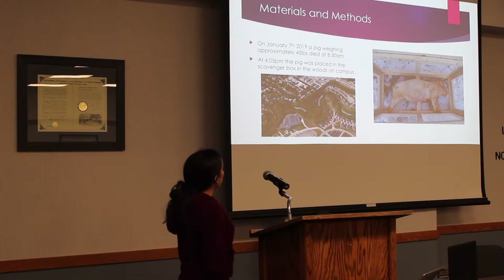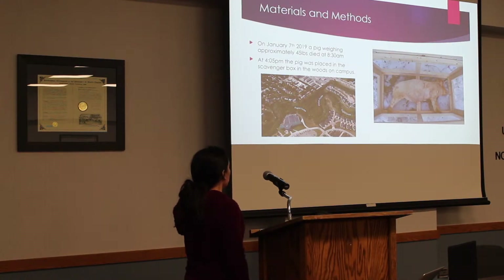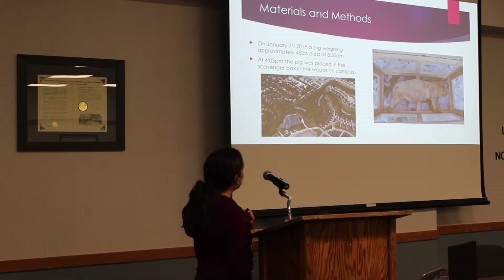On January 7, 2019, a pig weighing approximately 45 pounds died at 8:30 a.m. At 4:05 p.m., the pig was placed in the scavenger box right around here by the Cooley — this is the wellness center — and the pig is right in there.